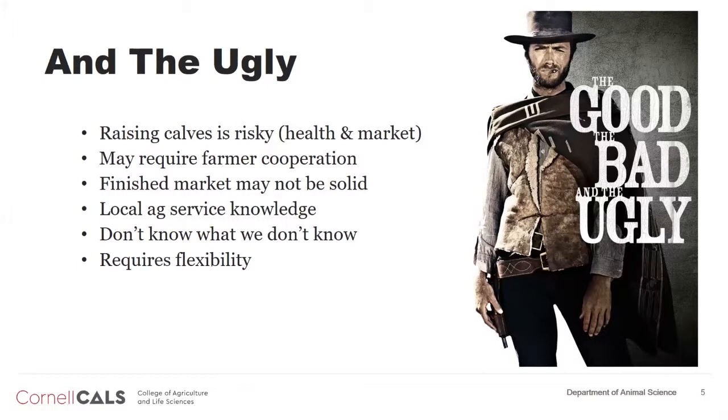Health risk is real. These newborns — raising them can be challenging. Things can go along real well and then all of a sudden the bug gets introduced or overcomes the immune system and next thing you know, you've got a real wreck on your hand. It's going to require farmer cooperation in the beef industry — getting beef farmers to cooperate in marketing their calves is challenging. I was naive thinking it might be easier with larger dairy operations, but I've been reminded that may be a hurdle we'll have to get over as well.